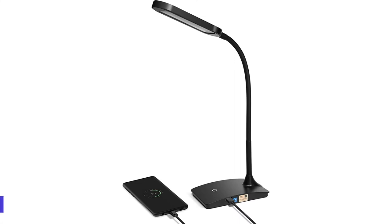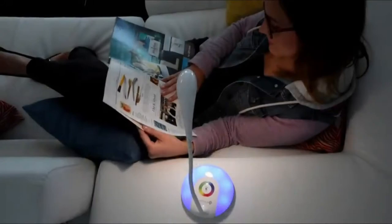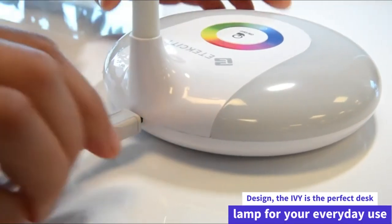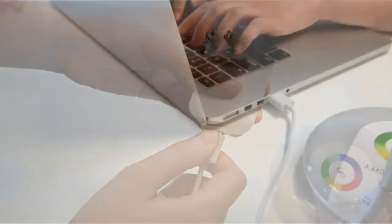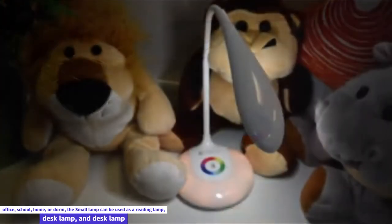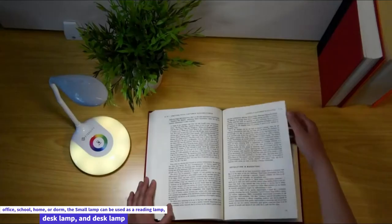Number 2: the TW Lighting IVY 20-40BK LED Desk Lamp. This modern desk lamp brings versatility to any workspace, whether at work or at home. With its compact and lightweight design, the IVY is perfect for everyday use. The gooseneck allows you to adjust the lamp's position easily and is compatible with most desk setups. Perfect for office, school, home, or dorm, it can serve as a reading lamp or desk lamp.